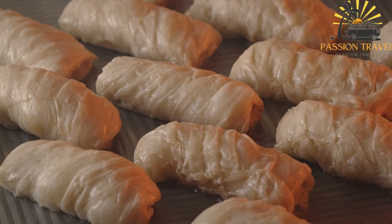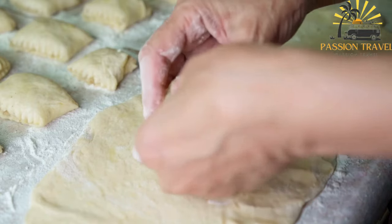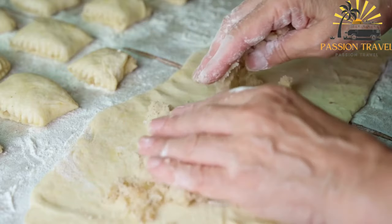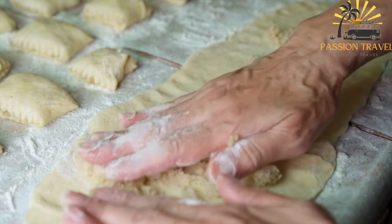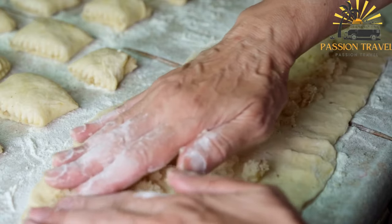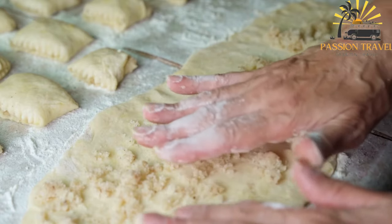Yantik is a traditional Crimean Tatar pastry filled with a sweet or savory mixture. The sweet version is typically filled with a combination of honey, nuts, and spices, while the savory version may include ingredients like minced meat, onions, and herbs. Yantik has a unique shape resembling a twisted knot, and it is baked until golden. It is often enjoyed as a dessert or a snack.